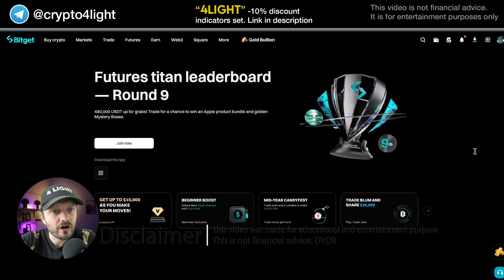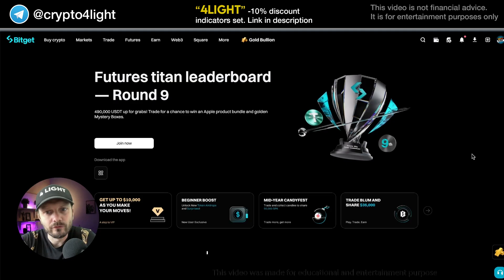Welcome back to the Crypto4Lite channel. Today I would like to talk about bots — crypto bots inside the BitGet platform. Let's dive in.